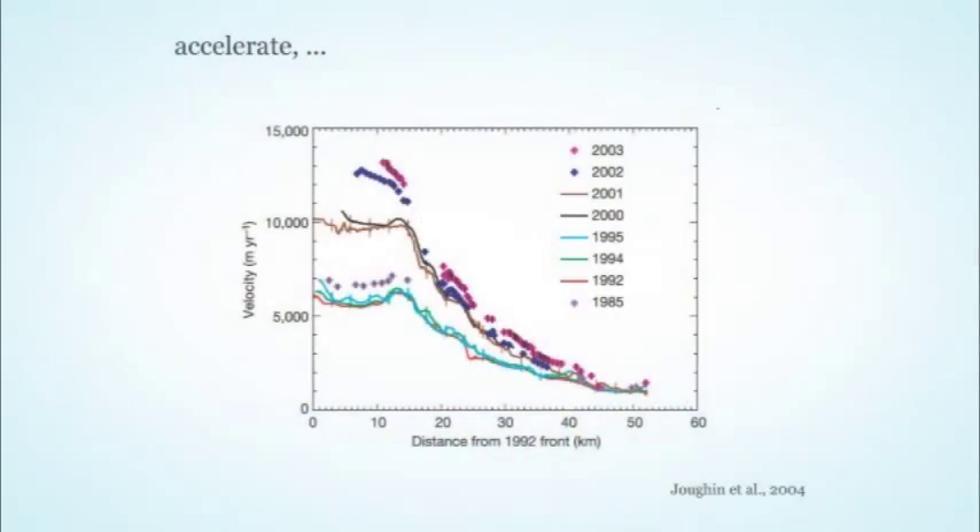At the same time as that thinning, the glacier also started to accelerate. Looking at velocity profiles primarily from satellite data — this is the velocity at the glacier terminus, decreasing as you move up-glacier. Curves from 1985 and early 1990s are down here, then getting into the late 90s and early 2000s, the velocity of the glacier doubled — a very dramatic change. We're talking 10 kilometers per year, six miles per year at the terminus. That's very fast.